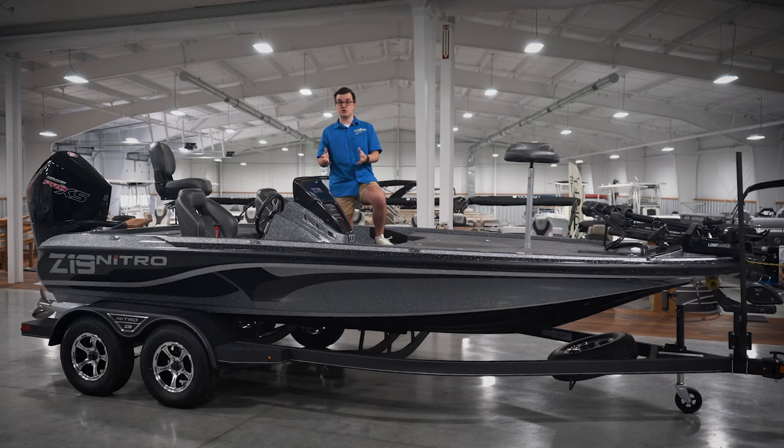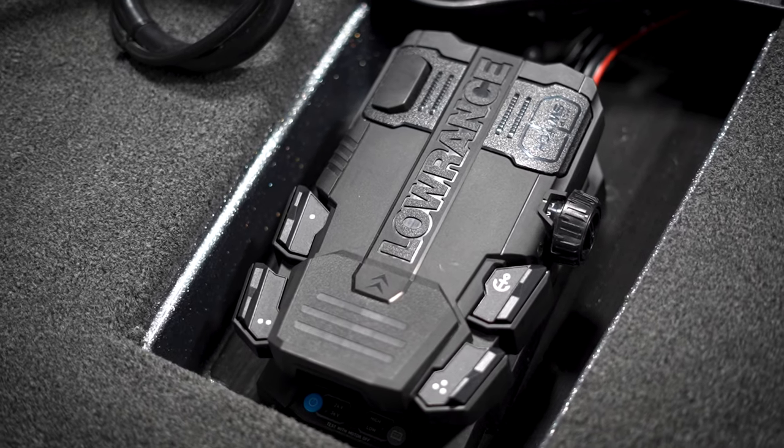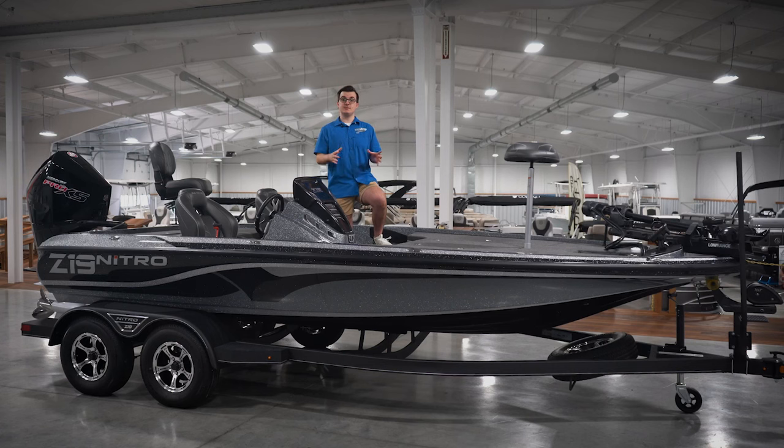Not only is it fly-by-wire controlled, but it can also convert from a 24-volt to a 36-volt system. All you need to do is add a third battery to the system and touch a button on the foot pedal — just another feature that can make an already awesome turnkey tournament-ready boat even more capable.